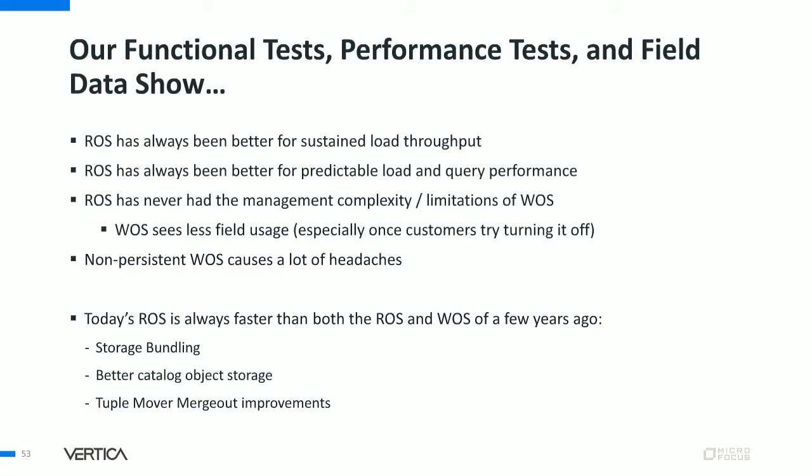A non-persistent nature of WOS has always caused headaches when there are unexpected cluster shutdowns. We found that few customers were using the WOS, especially among those that studied the issue carefully. So we set out to improve the ROS to the point where it was always better — implementing storage bundling, better catalog object storage, and better tuple mover merge-outs. And now, after extensive QA and customer testing, in Vertica 10 we've removed the WOS.